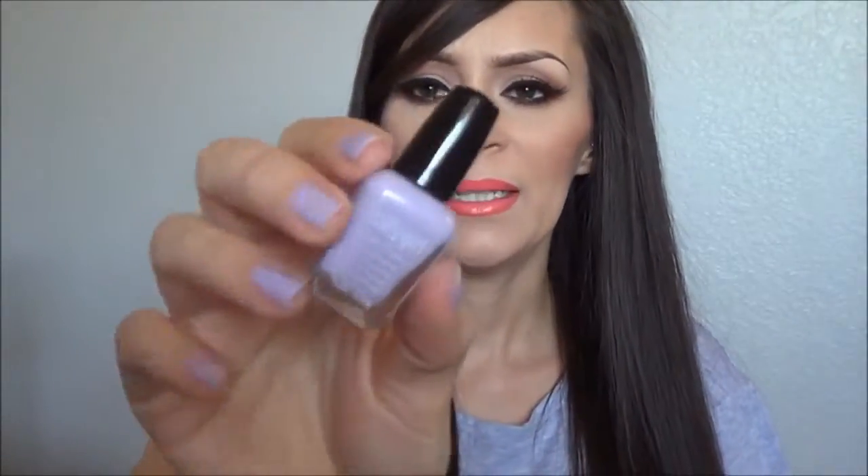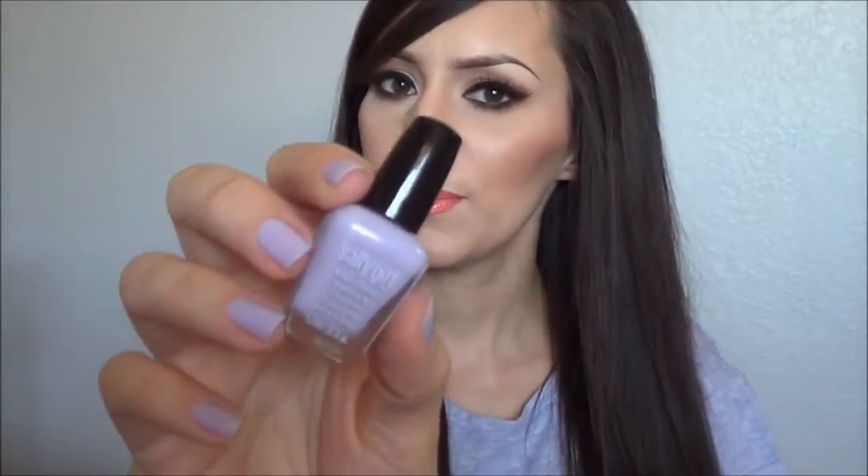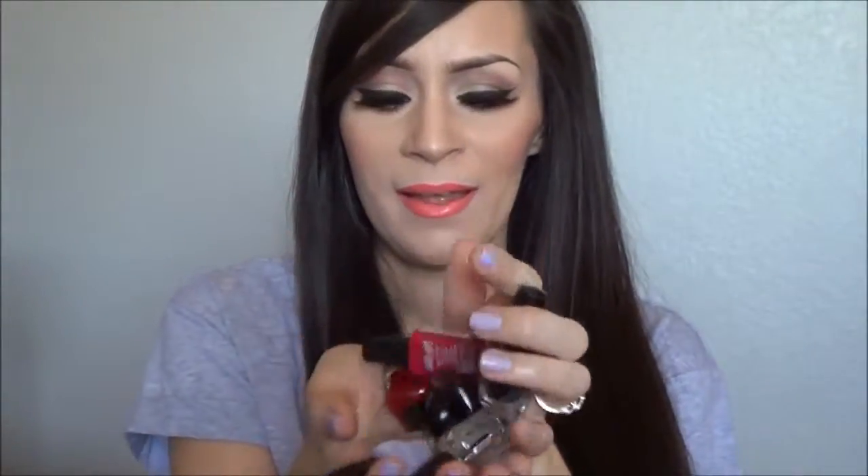I have them in this color — the one I'm wearing right now doesn't have a name, but it's like a lavender color and it's different for me but I'm really liking it. I have a ton of them and normally I just get the red ones but I really like these. They're only $0.99 and you can get them at Sally's Beauty Supply.